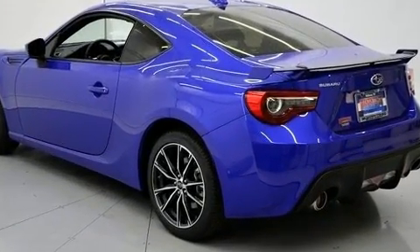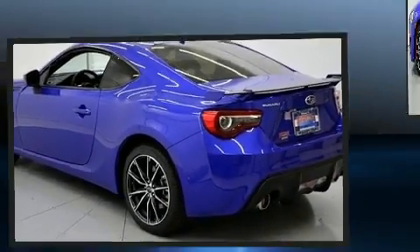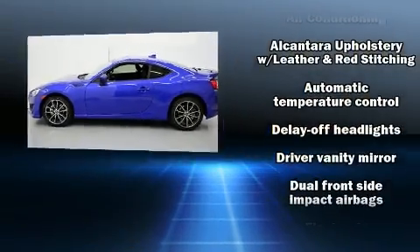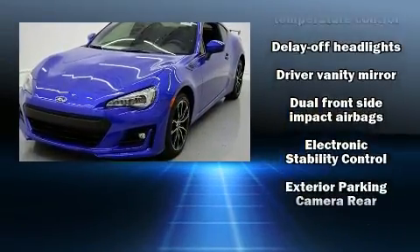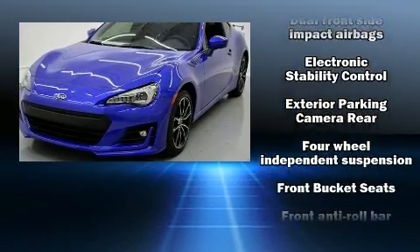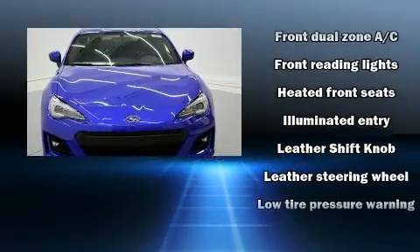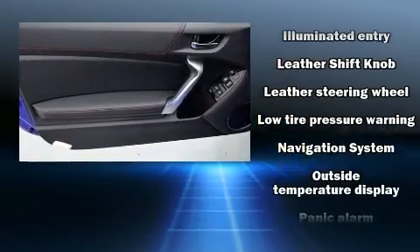A wealth of standard features means that you no longer have to sacrifice, such as remote keyless entry, leather upholstery, variably intermittent wipers, a built-in garage door transmitter, an automatic dimming rear-view mirror, heated seats, heated door mirrors, and cruise control.